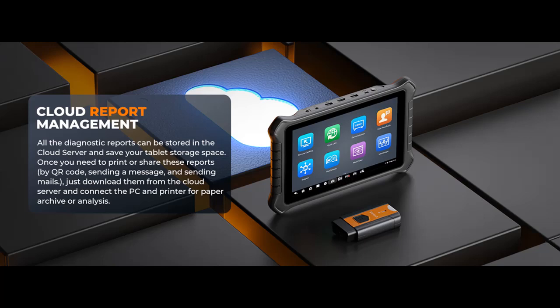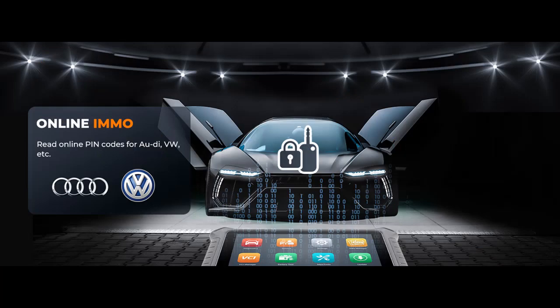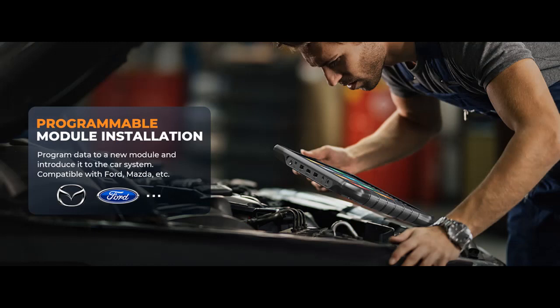ECU Online Coding and ECU Offline Adaptation: this automotive diagnostics scan tool offers high-end online functions for a wide range of vehicles. It includes ECU coding for tasks like replacing, matching, relearning, and recoding new ECU modules. ECU Online Coding allows you to refresh hidden functions, eliminate annoying features, and customize OE settings. VAG-guided functions make complex issues easier to handle, and personalization enhances car performance and driving safety.